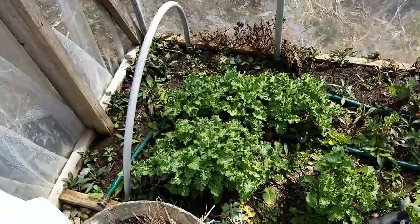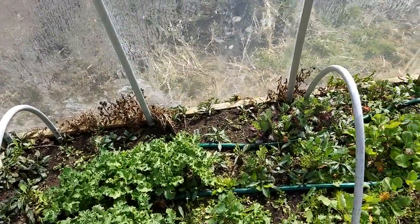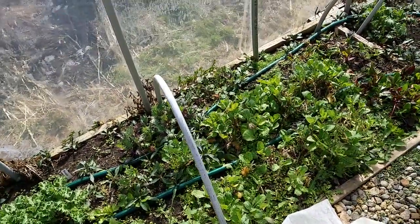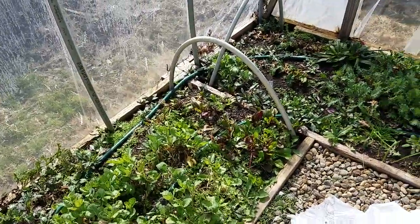We have more kale and tons of natives coming up in here — really great asters — and also non-natives like dandelion and chickweed. But we just eat those; we throw them in our salad. They're super delicious.